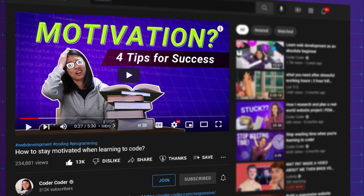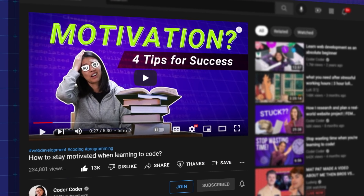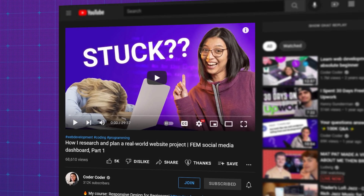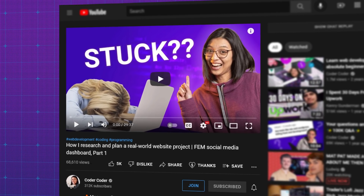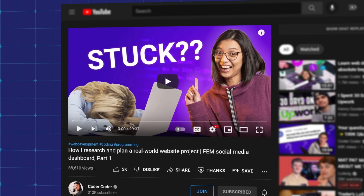I hope this has been helpful for you. Let me know down in the comments what your favorite ways of keeping up with web dev trends are. And if you liked this video, you might like my other video on how to stay motivated when learning to code. Or if you want to watch me build a social media dashboard from scratch, check out the first video in that series — how I research and plan a real world website project. And as always, thanks for watching and we'll see you in the next one.